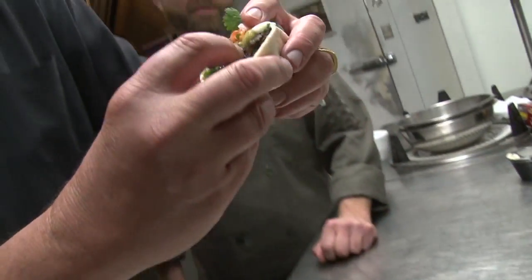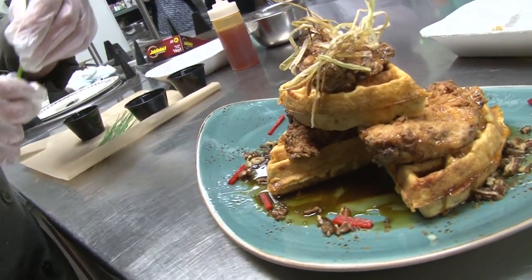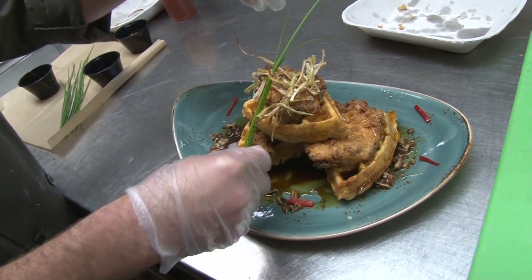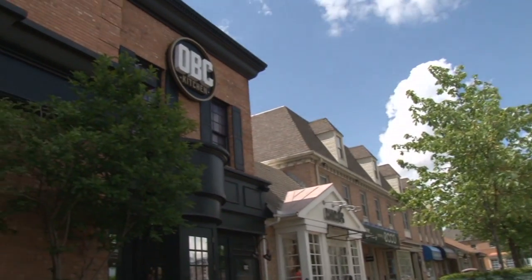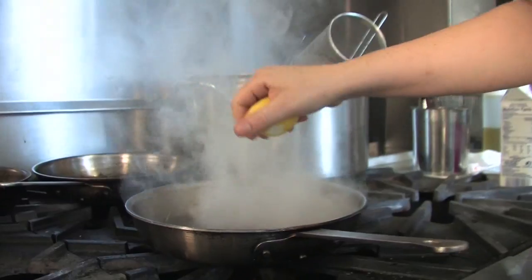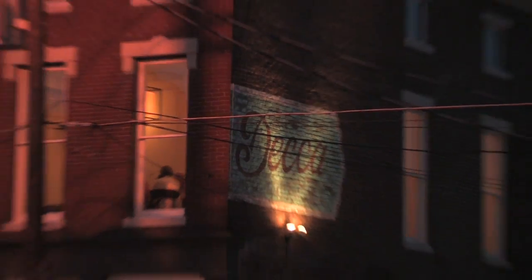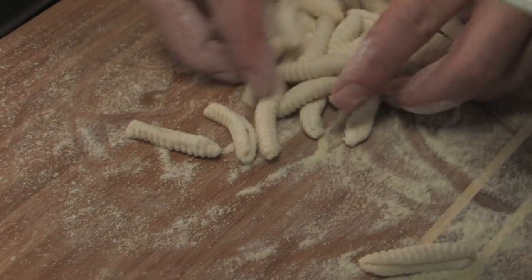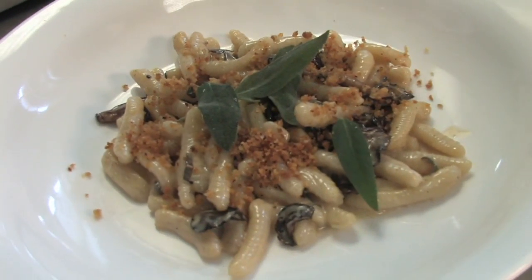We'll sample some of OBC's signature dishes coming up, and we'll go into the kitchen with the executive chef to see how to make some of these southern masterpieces at home. We'll also drop in on one of Louisville's top chefs — we'll go into the kitchen at DECA, where Annie Petri is using fresh, seasonal Kentucky ingredients to create one-of-a-kind dishes.